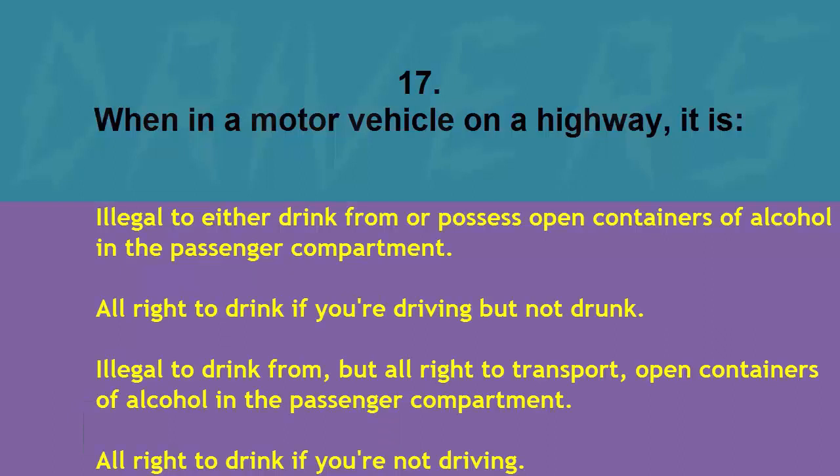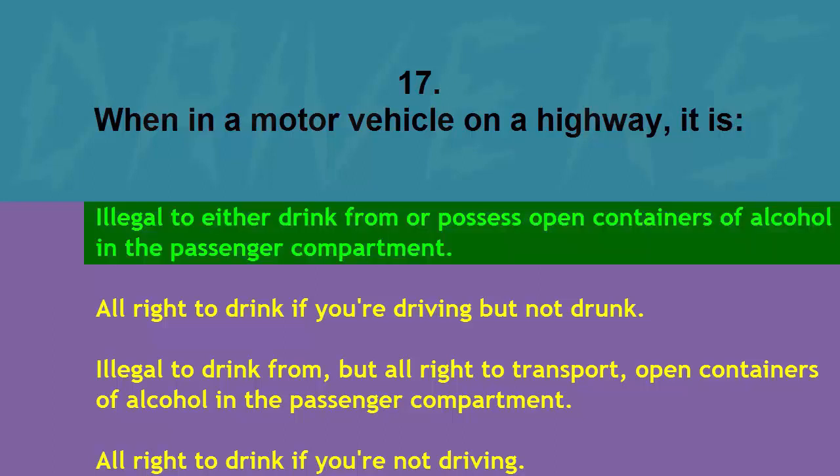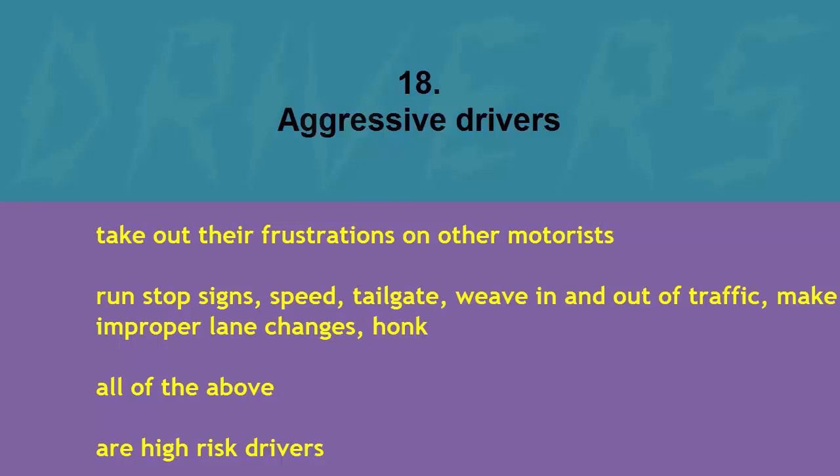When in a motor vehicle on a highway, it is: illegal to either drink from or possess open containers of alcohol in the passenger compartment, all right to drink if you're driving but not drunk, illegal to drink from but all right to transport open containers, or all right to drink if you're not driving. The correct answer is illegal to either drink from or possess open containers of alcohol in the passenger compartment.